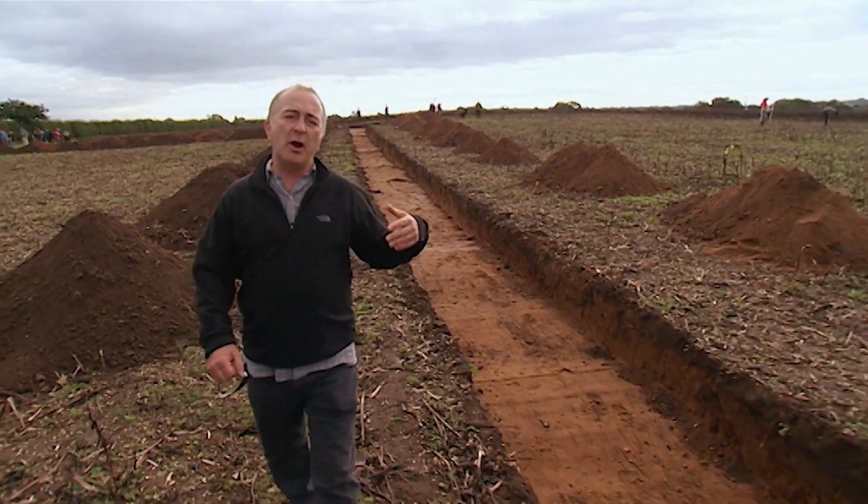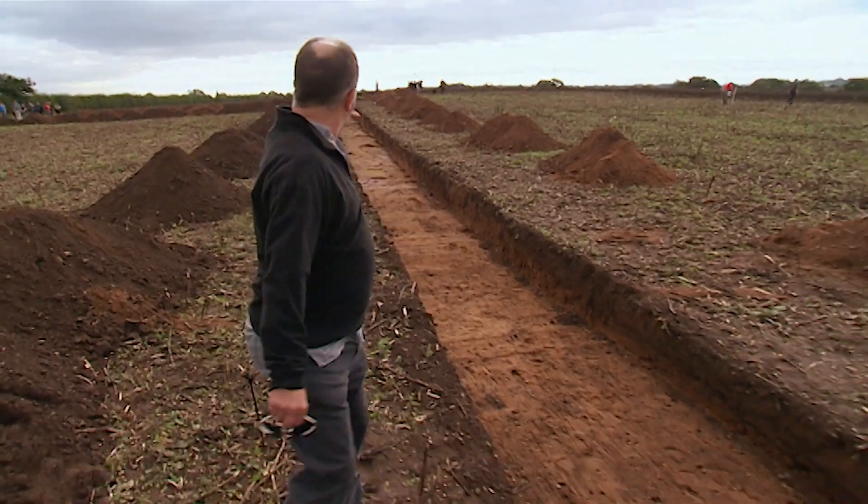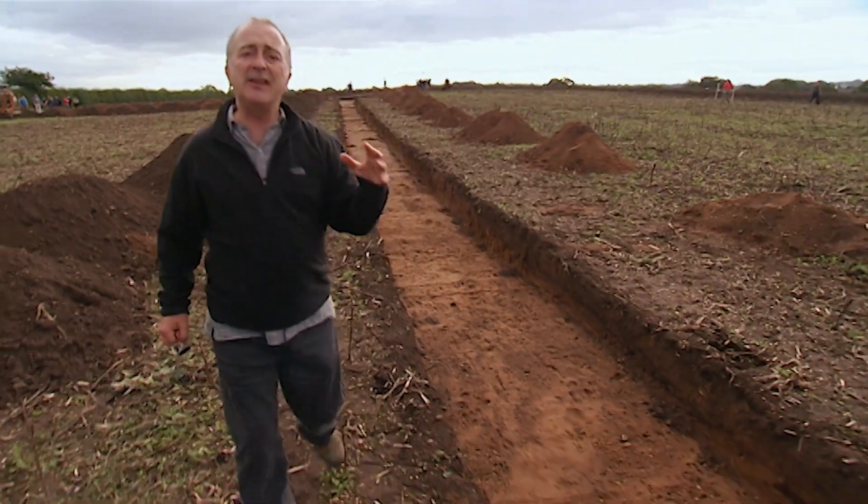No pottery, no metal finds, no roof tile, no brick, absolutely nothing — even though we've dug a trench the length of a Heathrow runway.